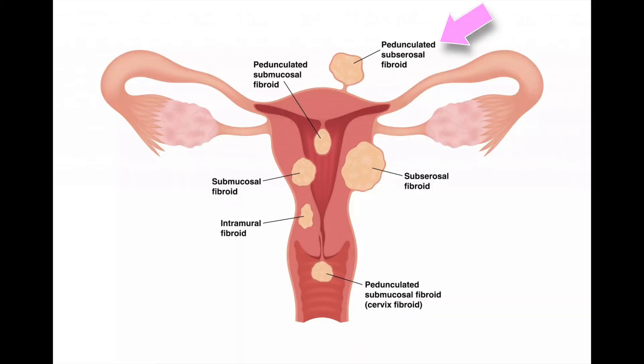Also in the category of sneaky cysts is a pedunculated fibroid. This is actually a smooth muscle tumor of the wall of the uterus, but it's hanging off the side of the uterus by a stalk, and it creeps right up next to the ovary. On ultrasound, it can look like a solid ovarian tumor, but it's actually just a fibroid tumor of the uterus. It's a fairly simple process of a laparoscopic approach to surgically remove the fibroid.